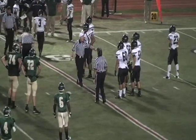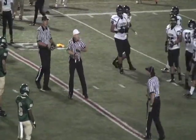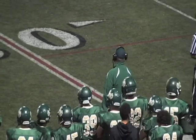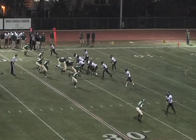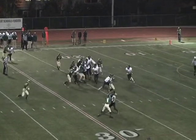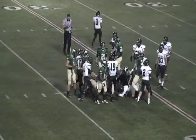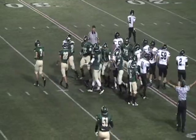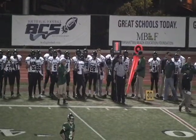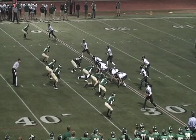There is a flag on the field, so let's see what that call is. That may be erasing this first down for the Spartans, and in fact it does — motion against South. So now it is second down. The Spartans keep this one on the ground, get out to the 32, and that is enough for the first down.